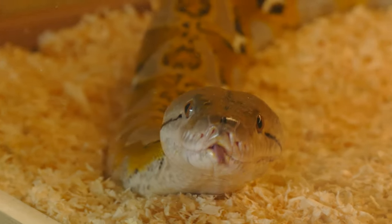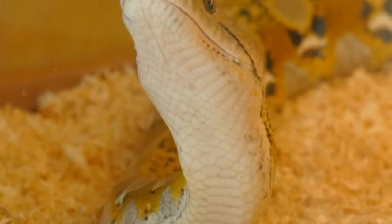She is absolutely massive and she is only six and a half years old. This is still a young snake.